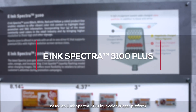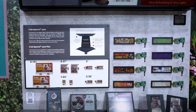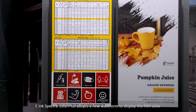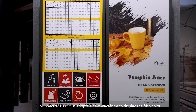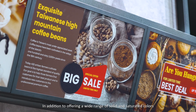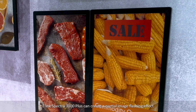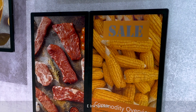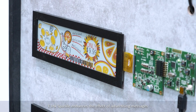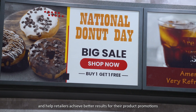Based on the E-ink Spectra 3100 4-color e-paper platform, E-ink Spectra 3100 Plus adopts a new waveform to display the fifth color, orange. In addition to offering a wide range of solidly saturated colors, E-ink Spectra 3100 Plus can create a partial image flashing effect called E-ink Sparkle. E-ink Sparkle enhances the effect of advertising messages and helps retailers achieve better results with their product promotions.